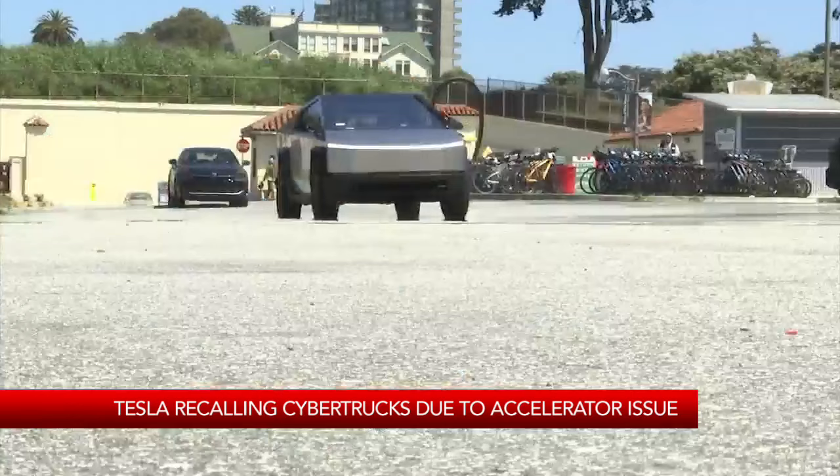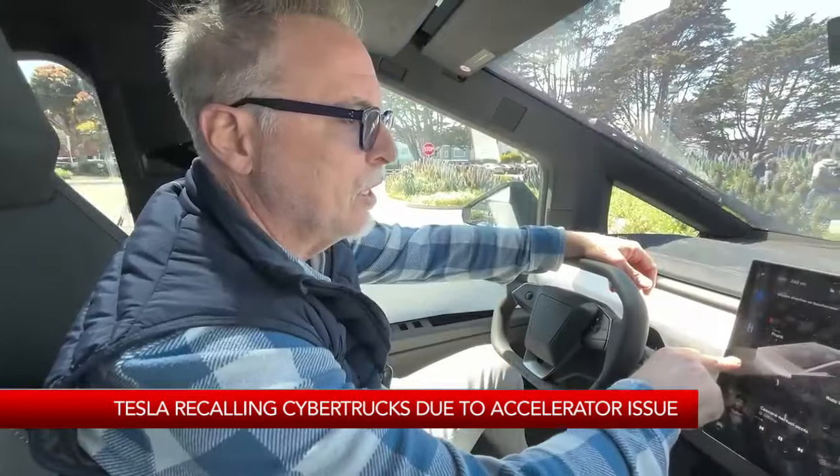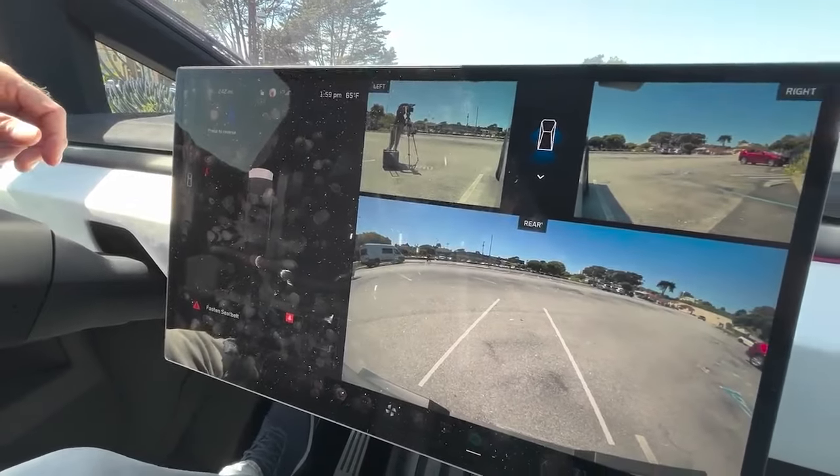It took him two years of being on a wait list, but David LaPlaca finally got his new Cybertruck two weeks ago. It's a new thing versus the old Teslas. He loves how it drives and all the advances in technology, but he doesn't love how eye-catching it can be.